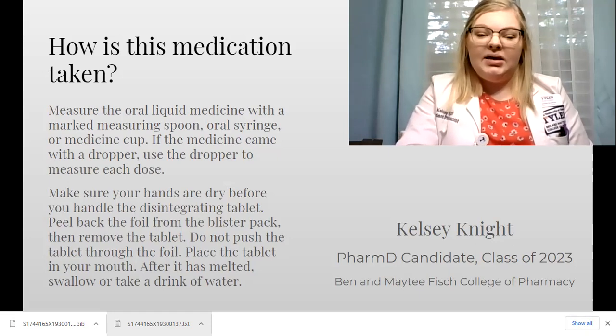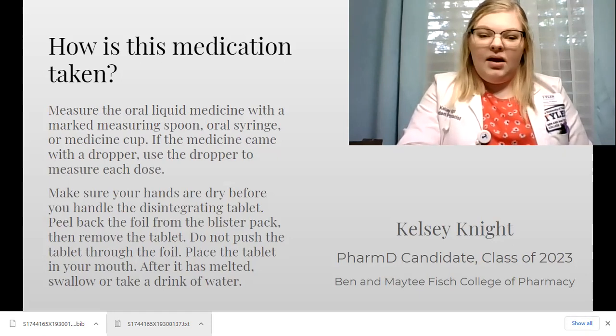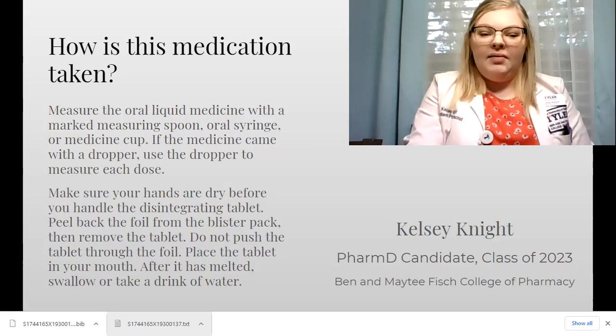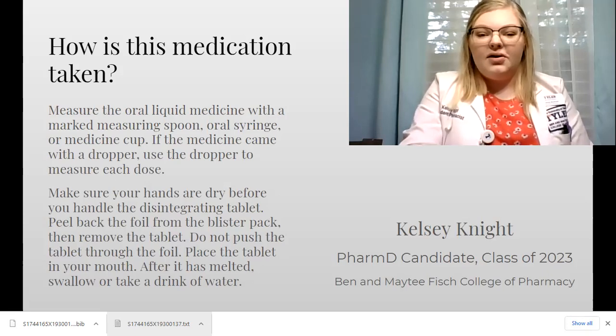There is a disintegrating tablet. Make sure your hands are dry before handling the tablet and try not to touch it too much. It's going to be in a foil blister pack. Puncture the foil — do not push the tablet to get it out of the foil because it will break apart. Puncture the foil with something like a pen, or if you have fingernails, use your fingernail. Place the tablet in your mouth and leave it until it has completely disintegrated, and then swallow or take a drink of water.